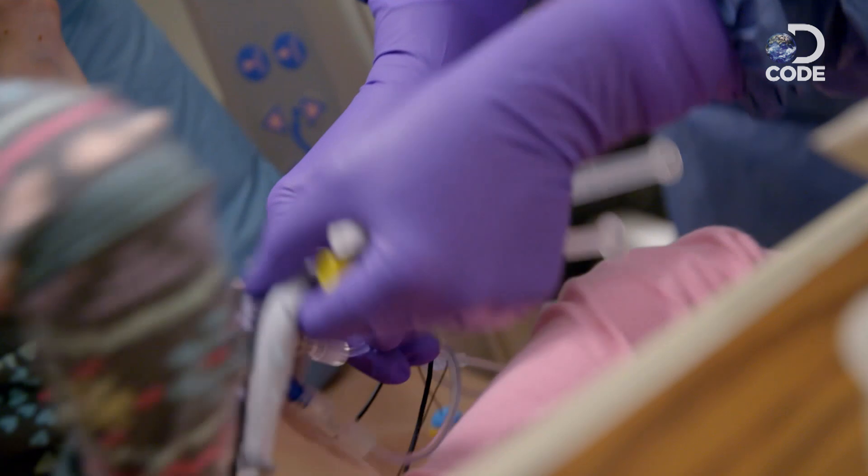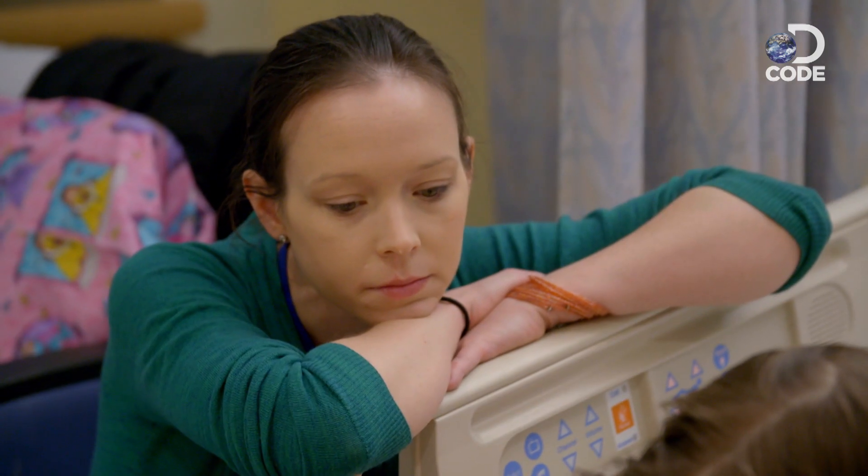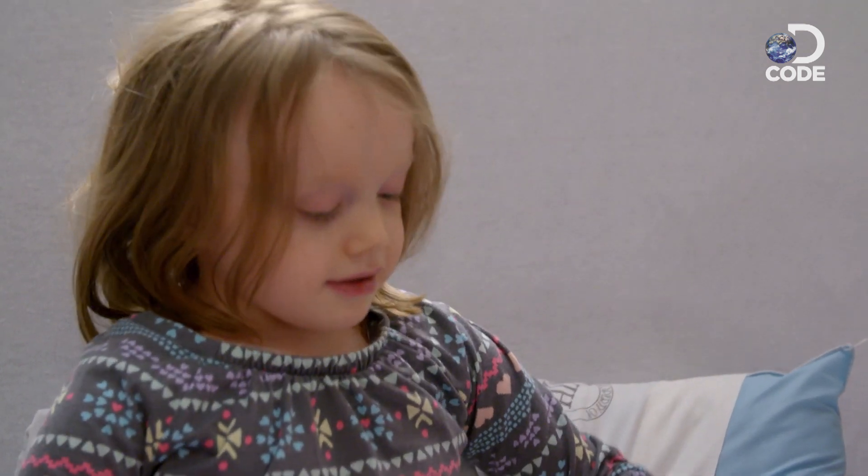All right, this just goes through your IV. So this will be an hour and 20 minutes. Are you doing okay? Mm-hmm.